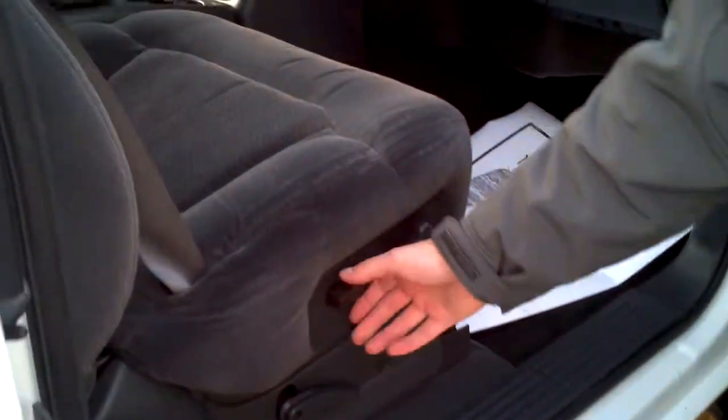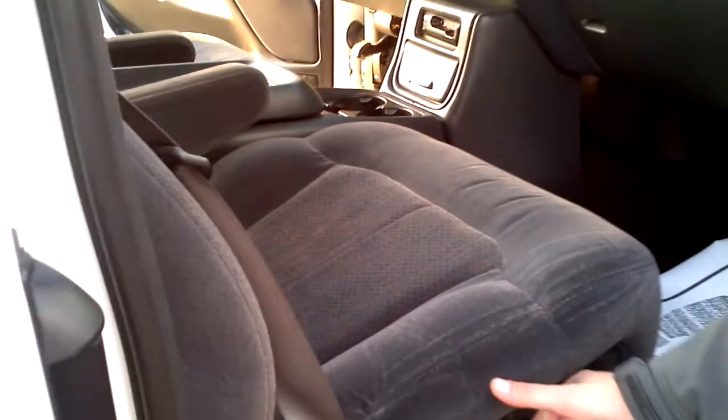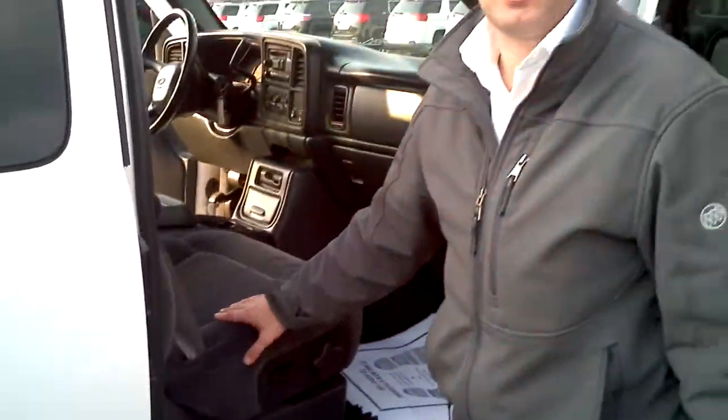It does have a power passenger seat as well. This is another truck we just took in — local trade — another one we're really excited about. Love to answer any questions you have on it. 815-252-0241. Thanks a lot.